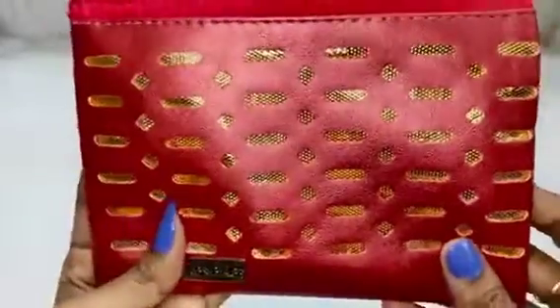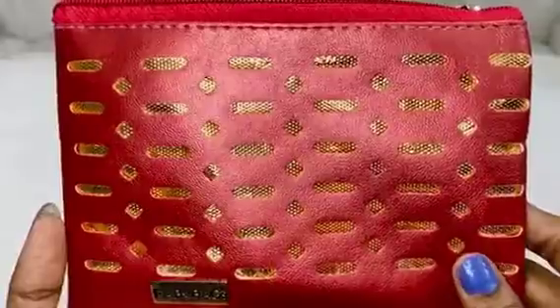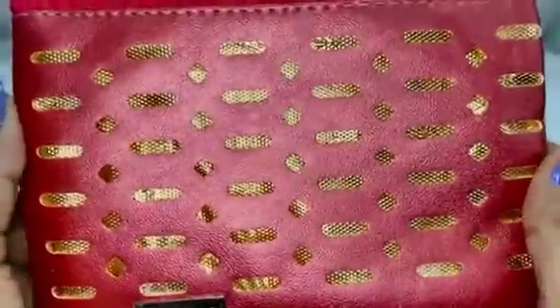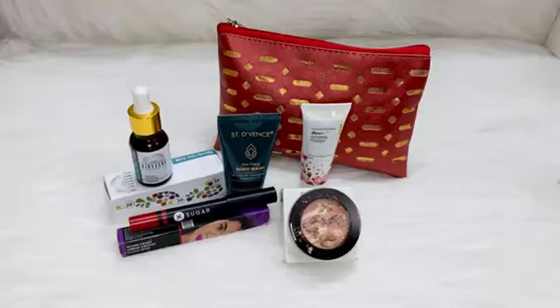Talking about the bag itself — it's good as usual. It's a festive-style bag and the quality is quite good. I'm giving this one to my aunts because they really love these Fab Bags. I've given previous ones to them too, and one of my aunts loves this bag, so it's going to her.